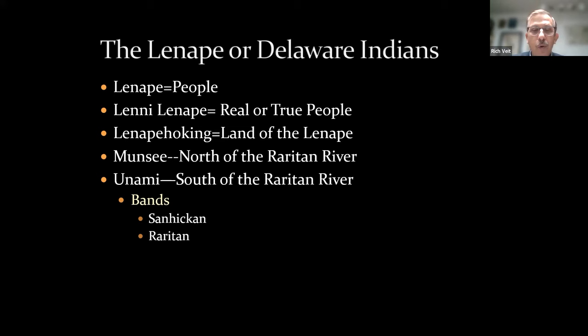Those living south of the Raritan River are called the Unami. If we were to travel back to the 1400s AD, Native Americans would have seen themselves as members of large extended family groups — bands — including the Sanhican, the Raritan, and others. 'Delaware' is more complicated: it's used by some Native American groups today, and the name comes from Lord De La Warr, an English nobleman and governor of Virginia who sent a ship north to explore what we now call the Delaware River in the 1600s.